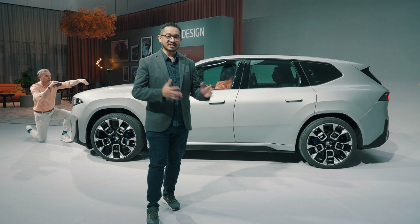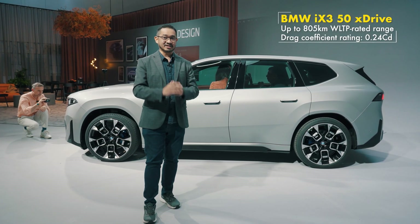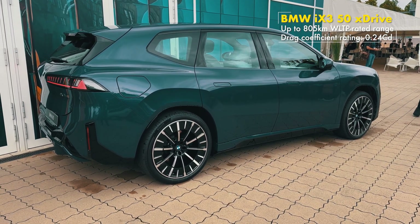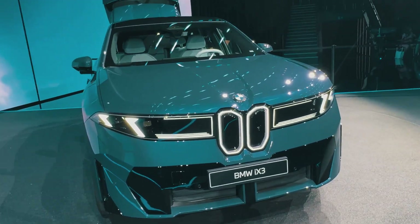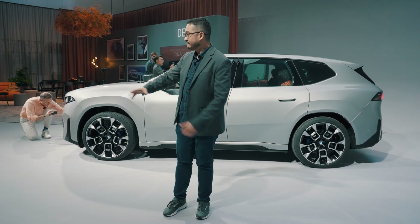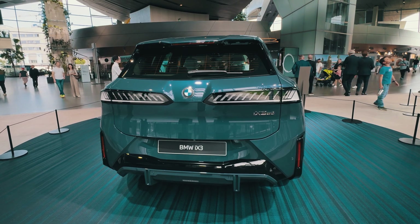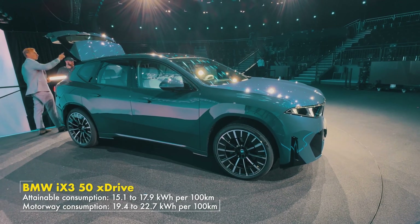The iX3 claims up to 805 kilometers on a single charge, and there are a few reasons for this efficiency. In terms of design, it's more aerodynamic with a drag coefficient of just 0.24 — a massive improvement over the previous iX3's 0.29. They also added aerodynamic wheels and flush door handles. All these small touches help cut energy usage and improve range. BMW reckons efficiency between 15 to 18 kWh per 100 km in everyday driving.